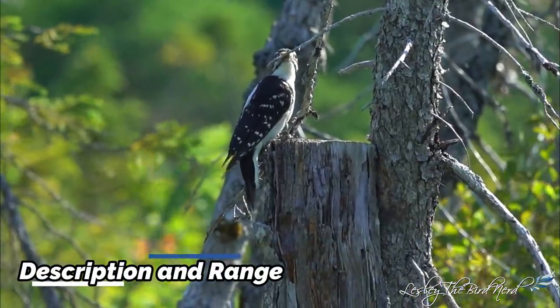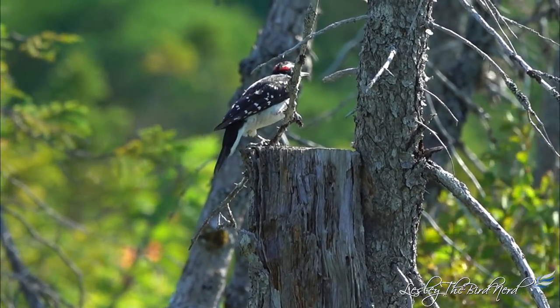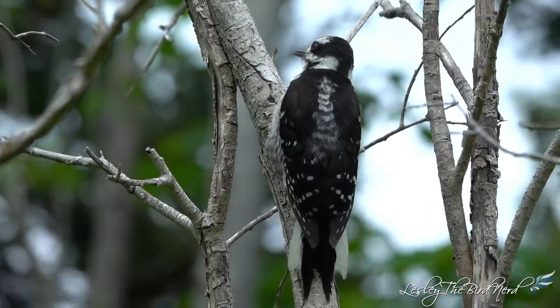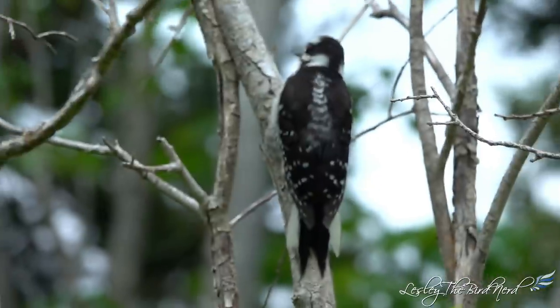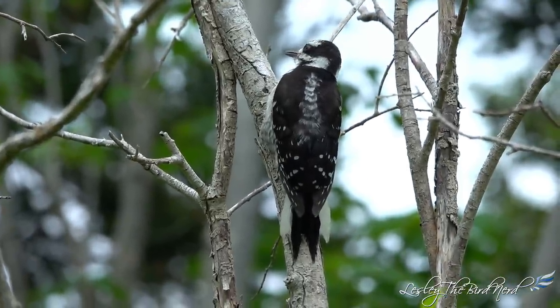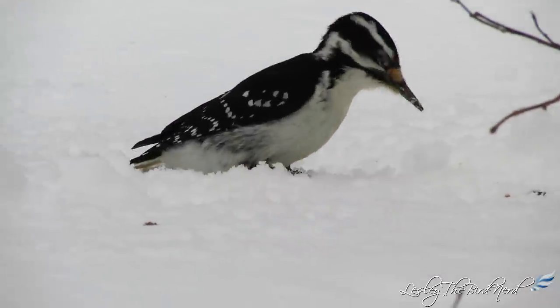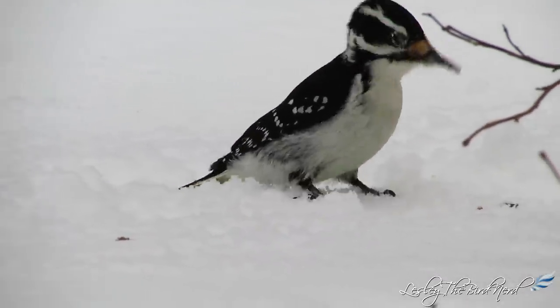Description and range. Hairy woodpeckers are one of the most common and widespread woodpeckers in North America. For the most part, they are permanent residents. However, some birds may move from the northern edge of the range to more southern locations in winter, and hairy woodpeckers from western mountains move to lower elevations.